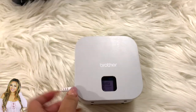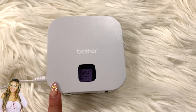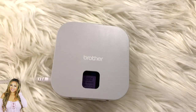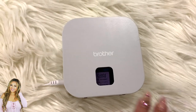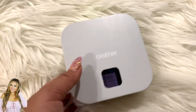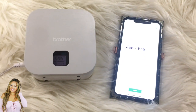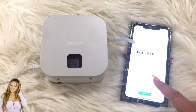I want to show my label maker — I have multiple but this one is so fun. It has different fonts, label types, and size options. It's a little cube that connects to an app on your phone via Bluetooth, so you don't have to punch everything in with tiny buttons. For bigger projects or specific label sizes, this is the one. Make sure your Bluetooth is set, open the app, decide what you want to print, choose how many, and hit print — it's that easy.